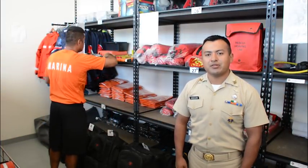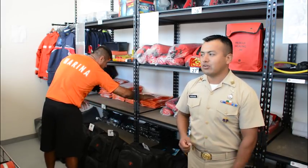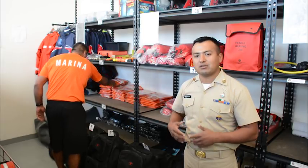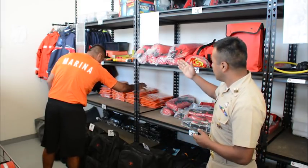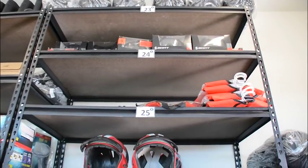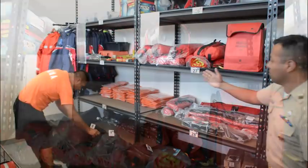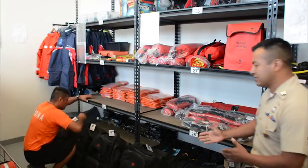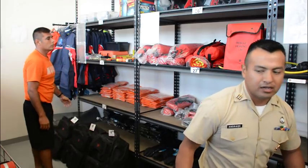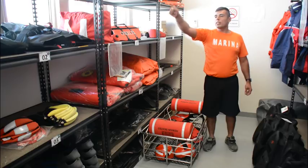Nos encontramos en el pañol de equipo de la Estación Naval de Búsqueda y Rescate y Vigilancia Marítima de La Paz. En este punto, los nadadores de rescate cuentan con la implementación necesaria que les permite realizar su actividad de búsqueda y rescate. Cuentan con equipos de rescate acuático y equipos de protección personal. Todo el equipo está organizado de tal forma que el nadador de rescate puede llegar, agarrar su equipo rápidamente y llevárselo a una emergencia para actuar lo más rápido posible.